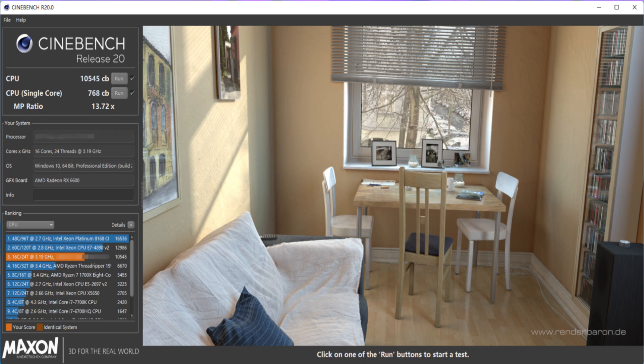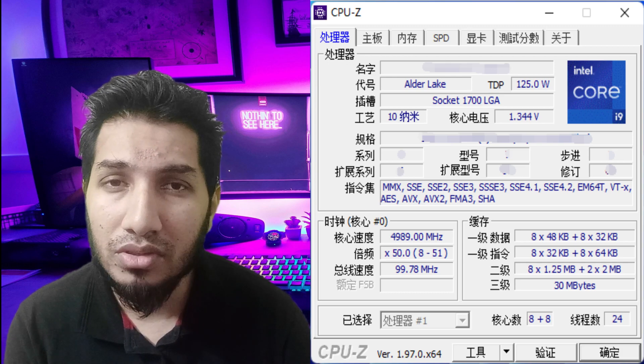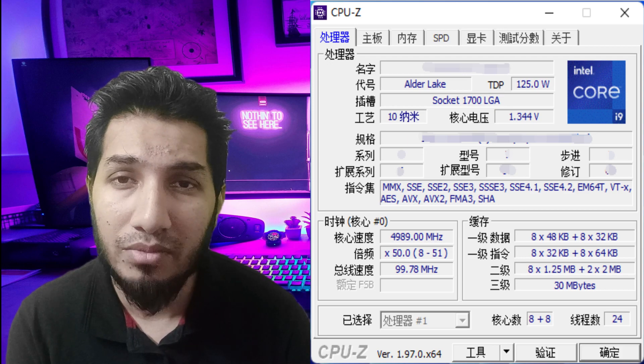Coming to the benchmarks, in CPU-Z the Intel Core i9-12900K is 20% faster in single-threaded performance and almost on par with the AMD Ryzen 9 5950X in multi-threaded tests — noting that the 5950X has 33% more threads than the Intel flagship. In Cinebench R20, the Alder Lake chip again offers a 20% performance boost in single-threaded and similar performance in multi-threaded benchmarks, showcasing strong performance especially in the single-threaded department.